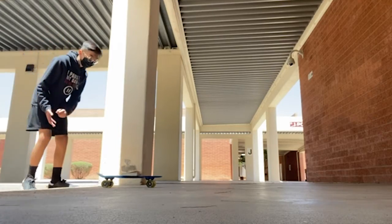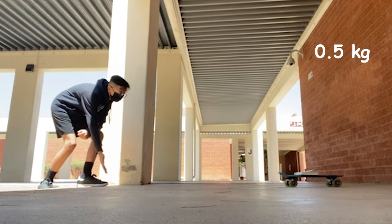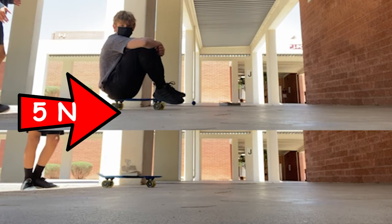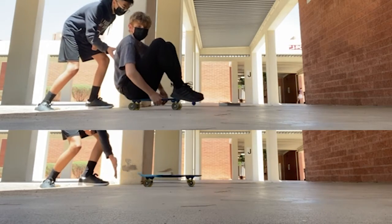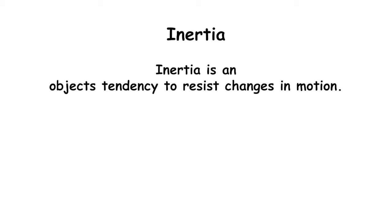This penny board holding a small book has a mass of about 0.5 kg. In this example, both penny boards are experiencing about 5 Newtons of force, which is the applied force. The penny board holding the small book accelerates faster than the penny board with the plump young man, because the plump young man has more inertia. Inertia is an object's tendency to resist changes in motion.